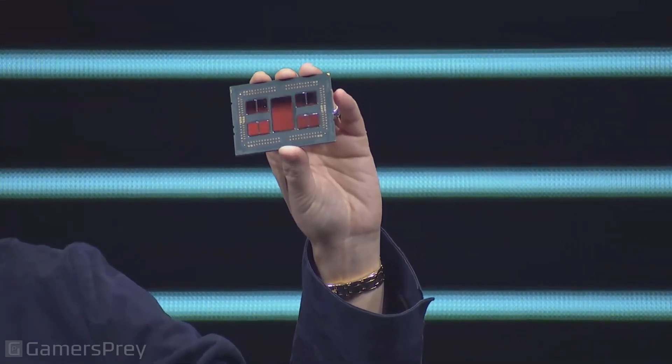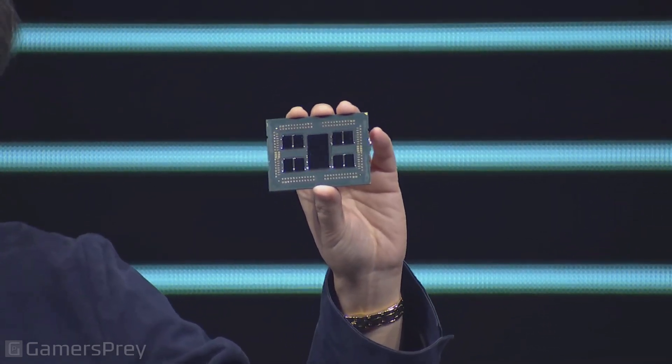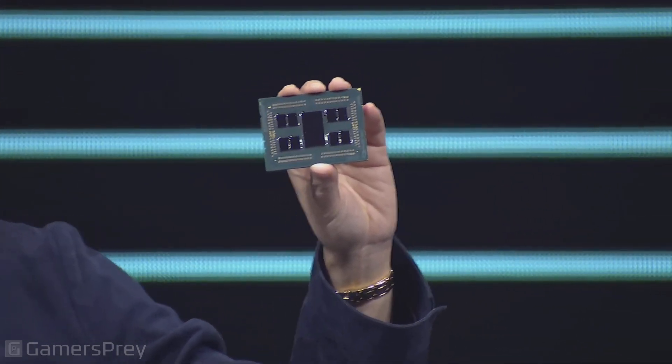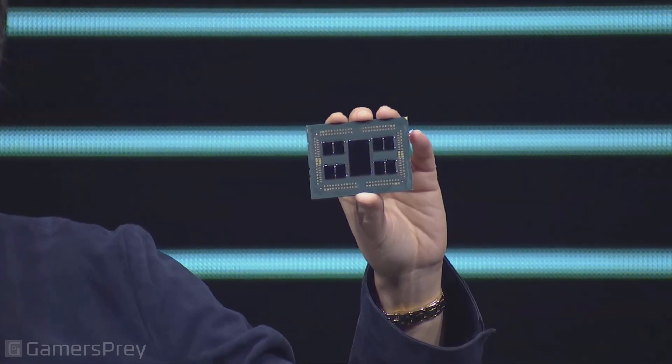I'm really happy to announce today the third gen Ryzen Threadripper 64 core processor, our 3990X — the very first 64 core processor in the mainstream desktop form factor. 64 cores, 128 threads, up to 4.3 gigahertz boost, 288 megabytes of cache, all for $3,990, which is exactly what you would expect.